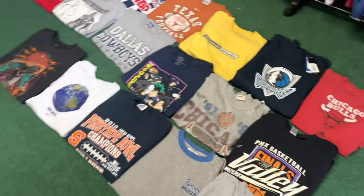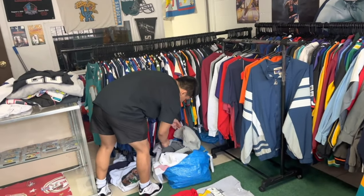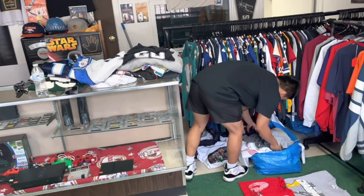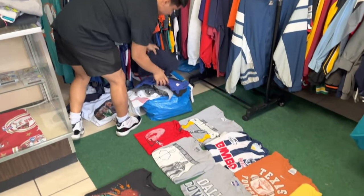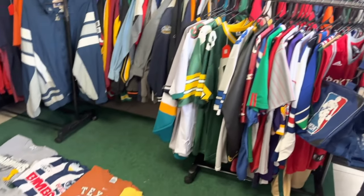This is the first little batch — gonna have more bags behind that rack going out, and then stuff on this table as well. Excited about the new stuff going out. Pictures will be uploaded on Instagram in a bit.